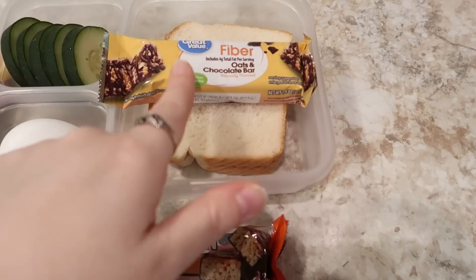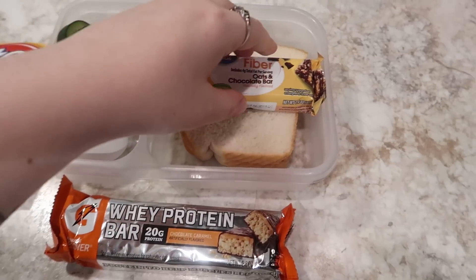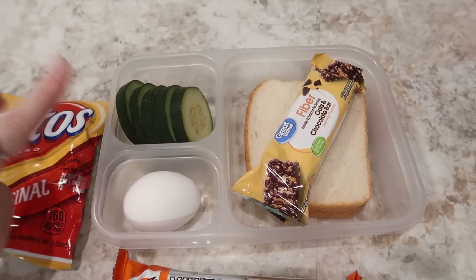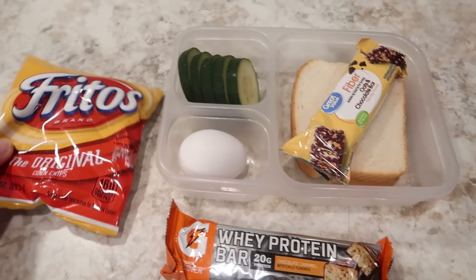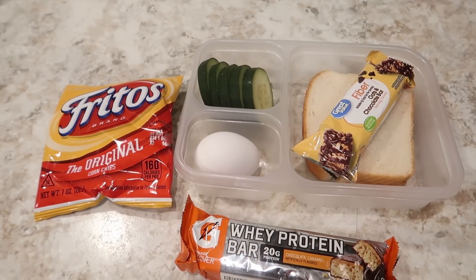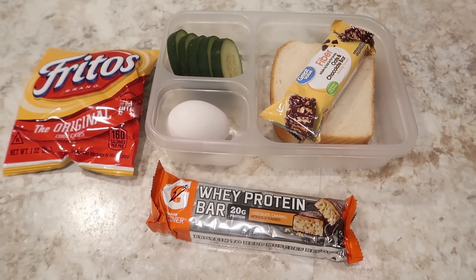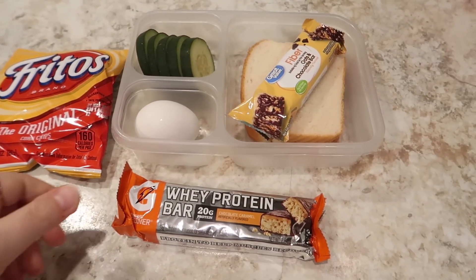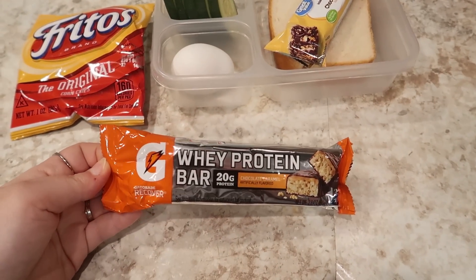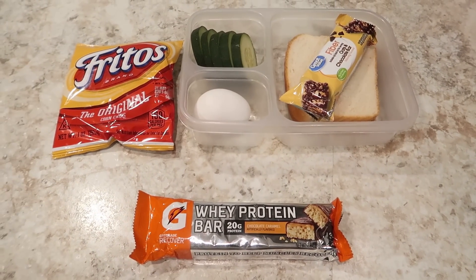So PB&J. A Great Value fiber chocolate bar. Some cucumber slices. A hard boiled egg. A bag of Fritos — I think in the past he's said that he likes the salty Fritos with his PB&J, maybe I'm imagining that. And then for the gym we've got one of his Gatorade bars. So this will be lunch for Friday.